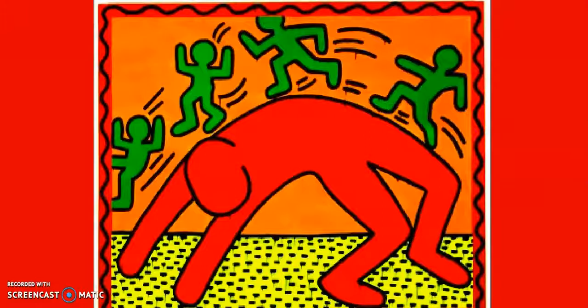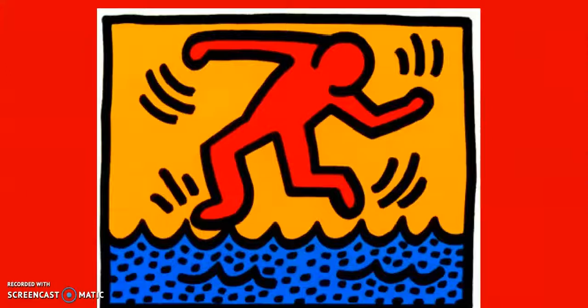So this is one of Keith Herring's paintings. If you look carefully at the figures running across the top they all have lines that show movement. Here's another painting by Keith Herring. Can you spot the characteristics of his art? Do you see the simple figure, the bold black line, and the lines that show movement?